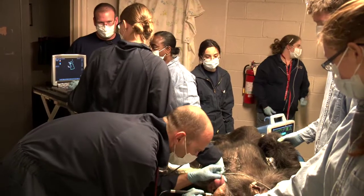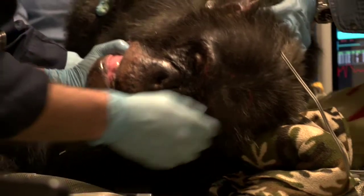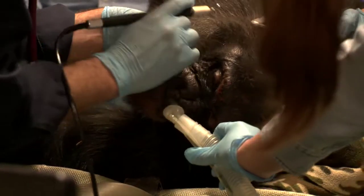Jonathan, the chimp that we looked at, got a clean bill of health and all findings seem to be normal. As we become more adept at applying some of these newer technologies and diagnostic procedures to our animals in the zoo,